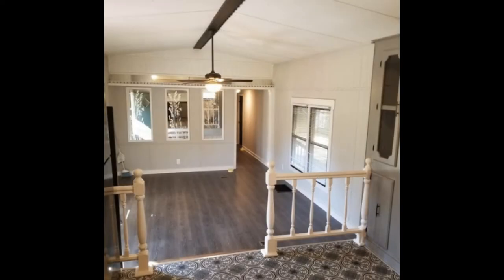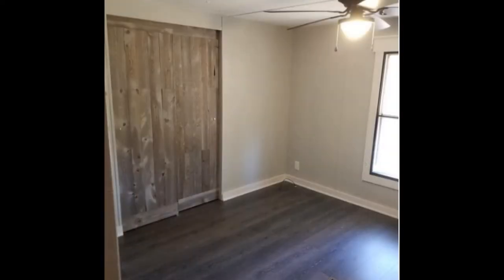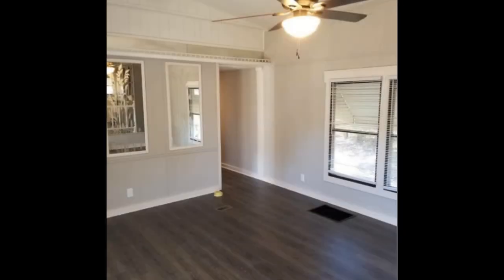The home features new appliances, kitchen cabinets, hardwood and linoleum floors, barn closet doors and paint throughout.